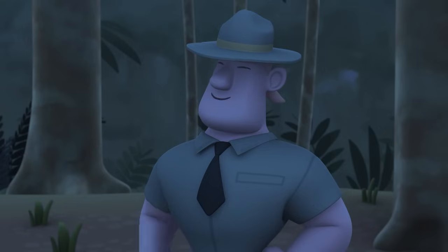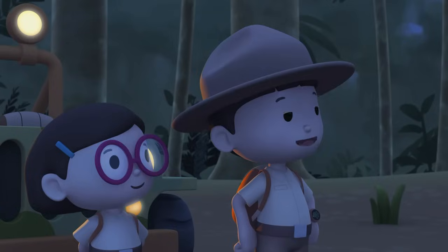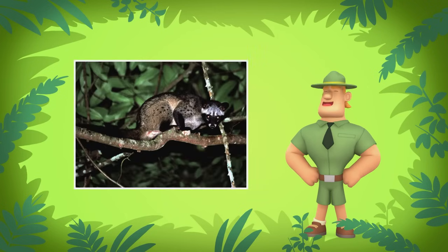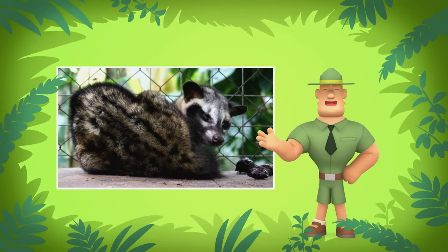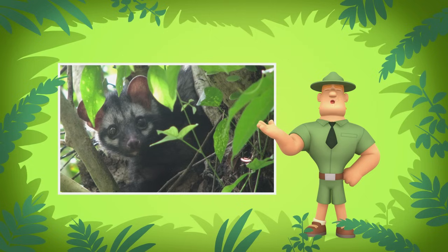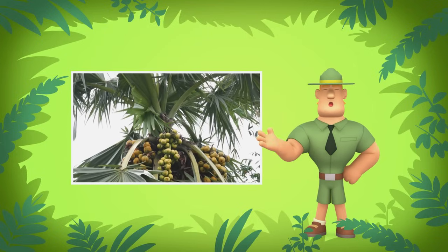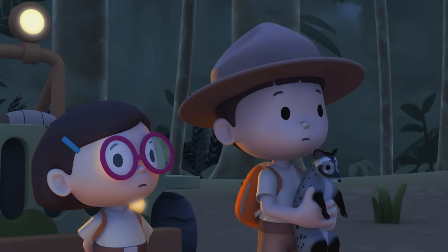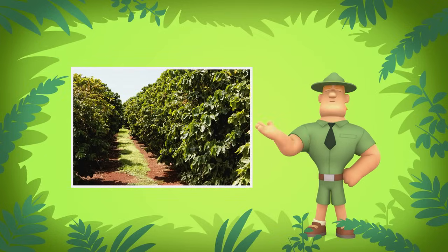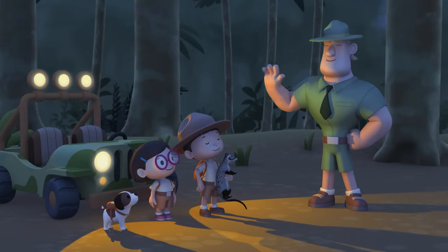Ranger Rocky! Welcome to the rainforest, Junior Rangers! I see you have an Asian palm civet with you! We want to find a home for it! The Asian palm civet is a nocturnal animal. That means it rests in the day and is awake at night. The Asian palm civet likes to eat the fruit and sap from palm trees. So if you want to find a home for the civet, you should look for palm trees. But remember, Junior Rangers, some farmers see civets as pests, so stay away from plantations!